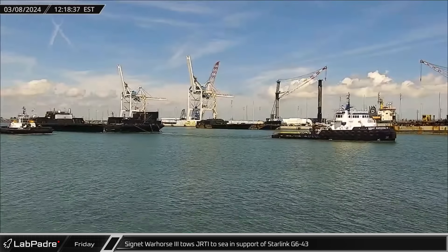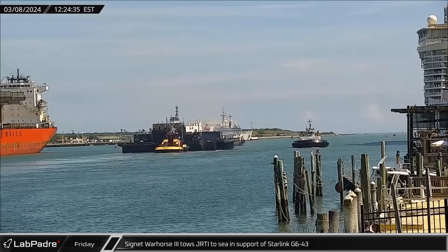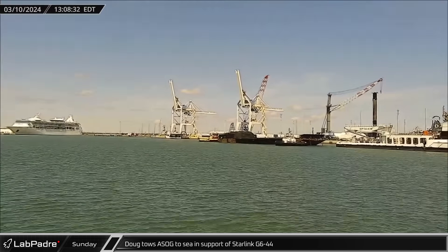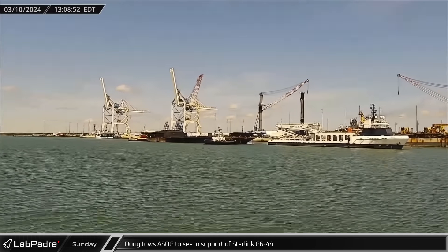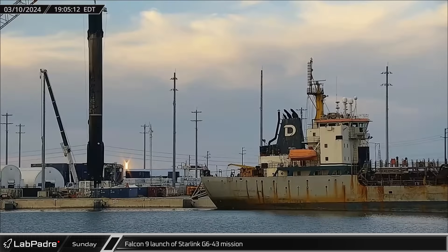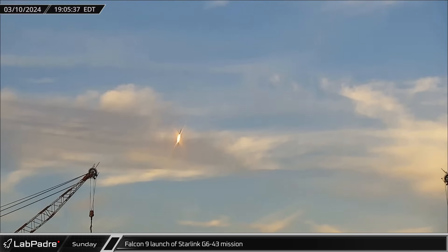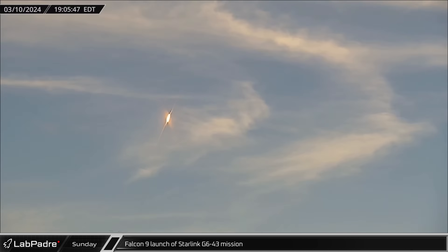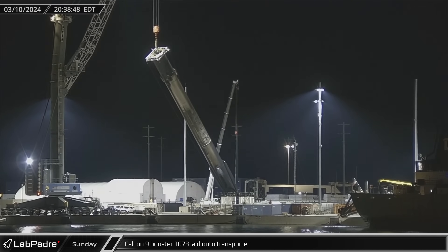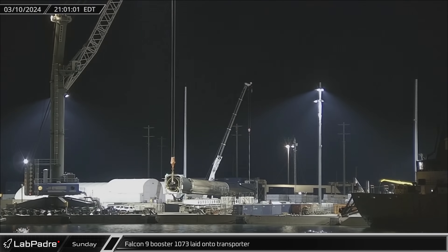Switching over to Florida, Just Read the Instructions was towed out of Port Canaveral on Friday morning in support of booster recovery operations for the next Starlink launch. On Sunday, Doug towed A Shortfall of Gravitas out to sea in support of the Starlink Group 6-44 mission. That evening, Falcon 9 booster 1077 lit up the Florida skies as it lifted another 23 Starlink satellites on their way to low Earth orbit. A little over an hour later, booster 1073 was lifted off the dockside stand and transferred to the transporter for its return to Roberts Road.